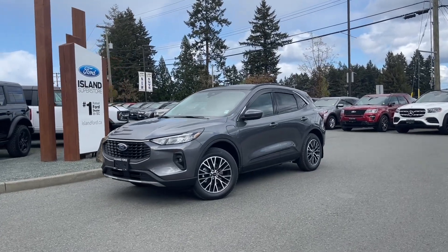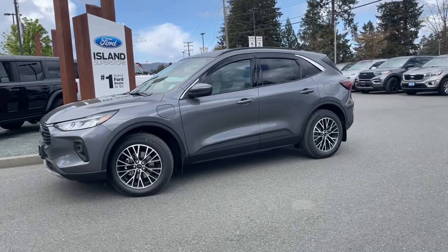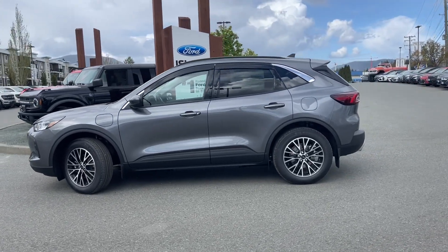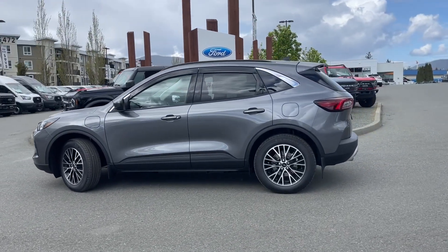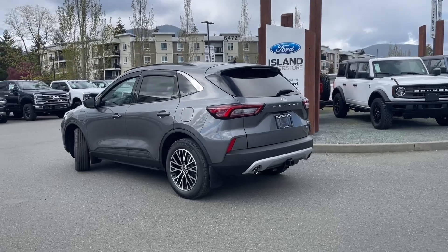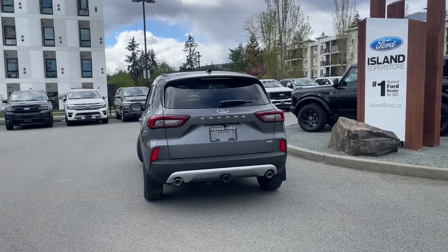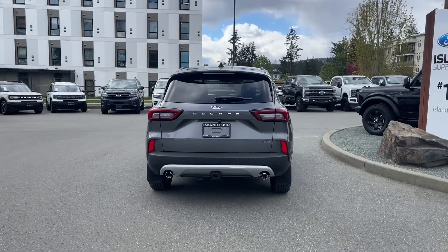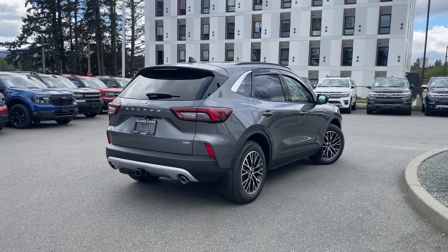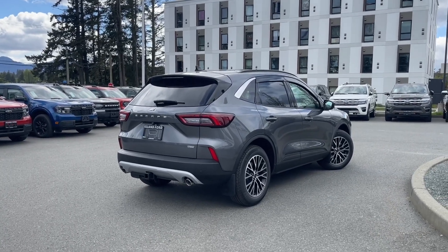It's a great day for a drive, especially in a 2024 Escape PHEV or plug-in hybrid electric vehicle. It uses both the lithium-ion battery plus a 2.5 litre Atkinson hybrid engine, automatic transmission, and it's front-wheel drive. It has a carbonized gray exterior and space gray interior, seating for five, four doors and a hatch with a power release lift gate, a moon roof, powered screen, and navigation. You can book a test drive online at islandford.ca.